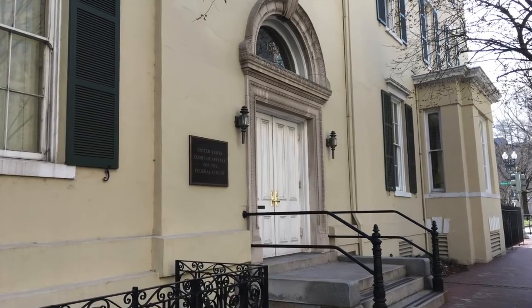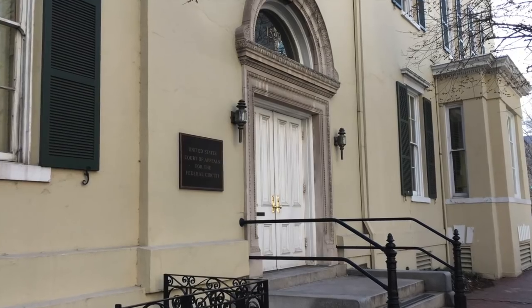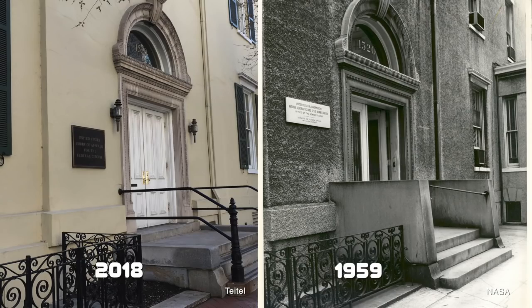Whenever we think about NASA, we might think of the big building on E Street. This little yellow house — it's a three-story house — has been added to and everything over the years since it was built. But NASA moved in right after it was formed in 1958. So when we think about the Mercury Astronauts press conference, we've all seen the footage — or more likely remember the scene from The Right Stuff — when they're in that ballroom, this is where that actually happened. This was where the Space Task Group met. This is where everything at NASA started for like the first three years.